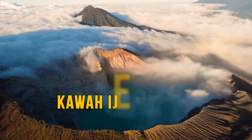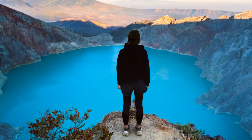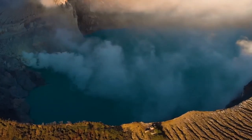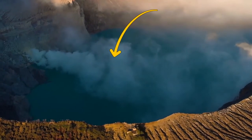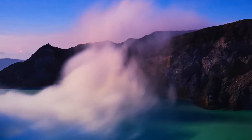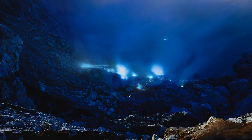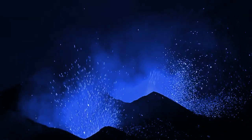Indonesia's Kawah Ijen volcano is famous for a stunning turquoise-colored lake sitting at the top of the peak — but don't dip in, it's an acid lake. The scariest part is the sulfuric gases leaking out when lava flows freely, reaching temperatures hotter than 1,000 degrees Fahrenheit. When those gases come in contact with the air, they combust into a spectacular electric blue flame — that's why the volcano appears to have blue lava.